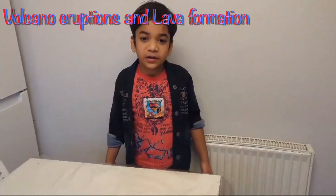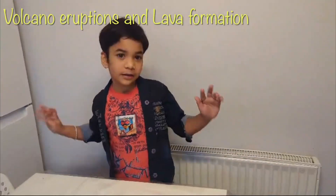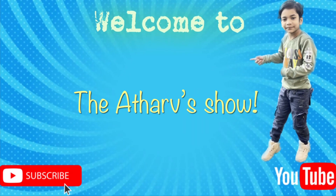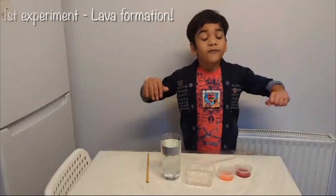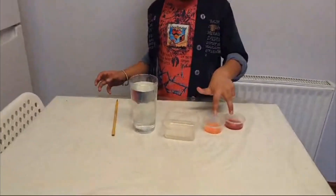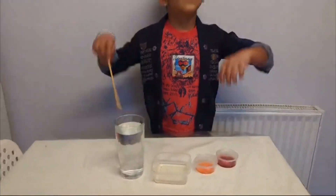Hey friends, welcome to my new video. Today I'm going to do some science experiments. For our first experiment we need food color, oil, and water. Let's start.